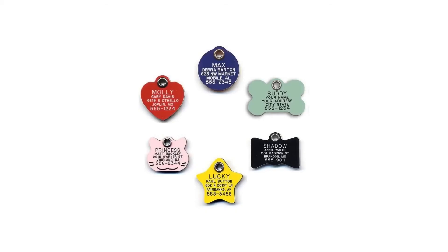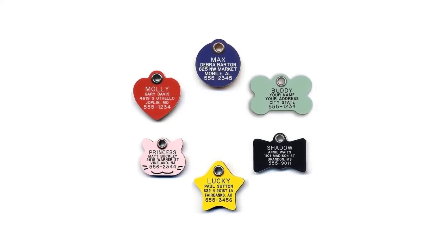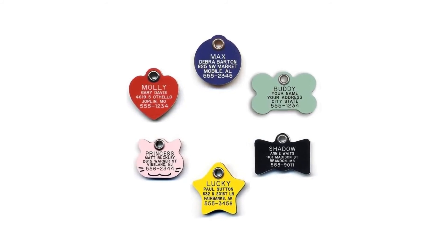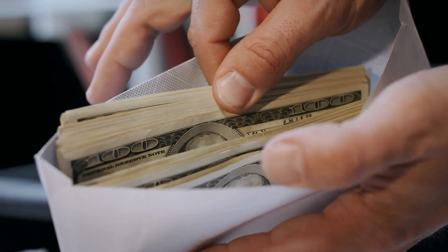Winner Product: Lucky Pet ID Tag is the winner product according to our editors. It is most liked by customers because it is lightweight, durable, and highly visible. All of the product reviews are based on research work and are meant to provide you value. Buying through our link will not cost you extra money, but we will earn some commission.